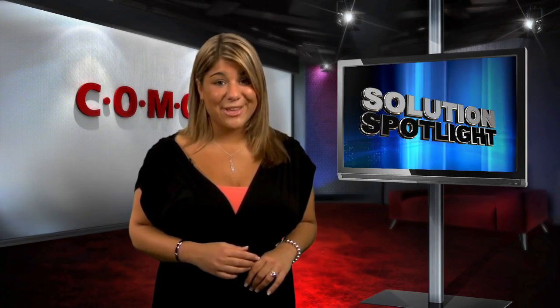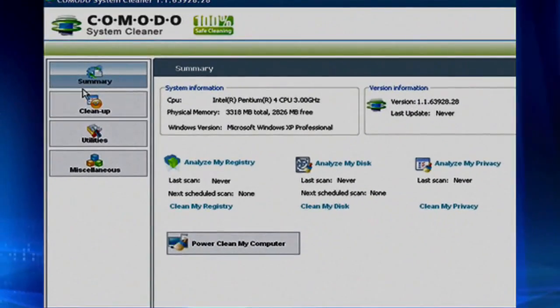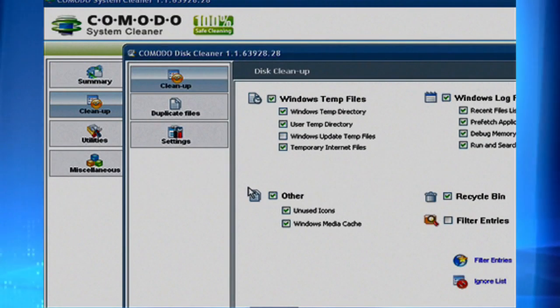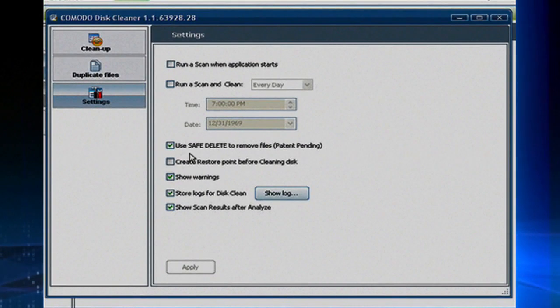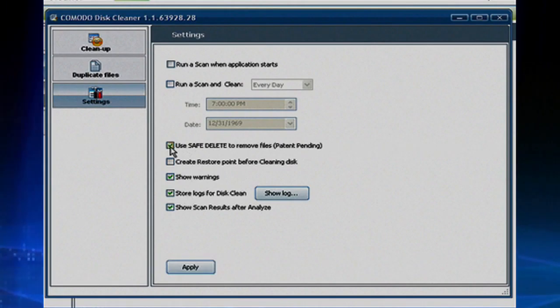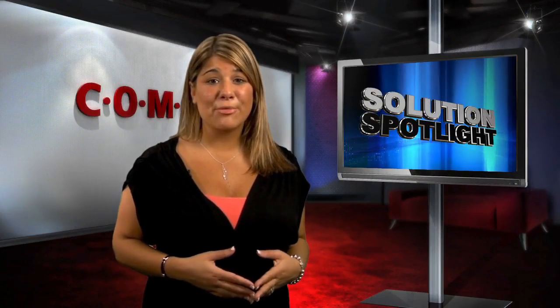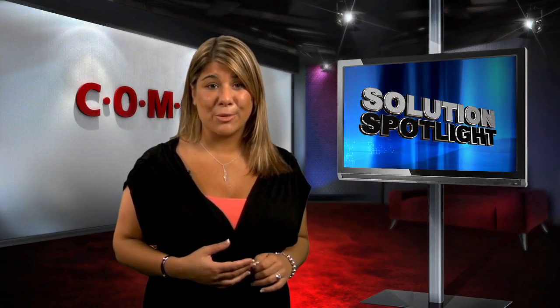Well, I'm happy to tell you that Komodo System Cleaner has made this problem obsolete. Using a feature called Safe Delete, a user can clean out their entire system, and if any file is deleted by mistake, easily retrieve it with no harm done. Safe Delete means that Komodo System Cleaner is 100% safe for your PC. No other cleaner can make that claim. Think about it — being able to throw away all the garbage your PC has accumulated without the usual risk of junking something important.